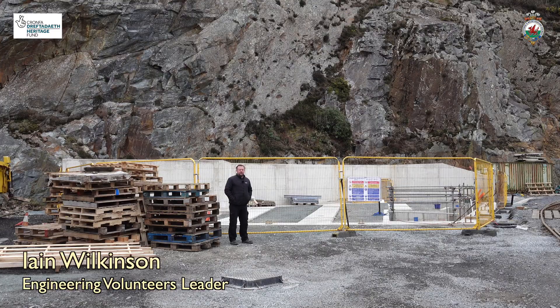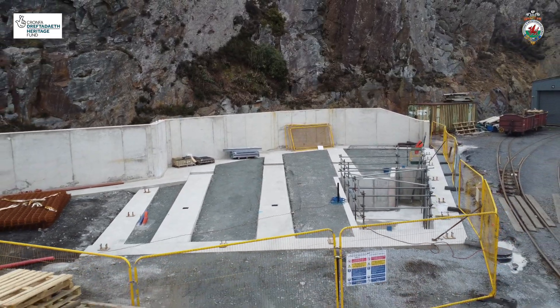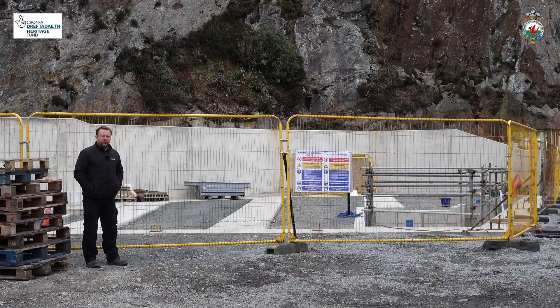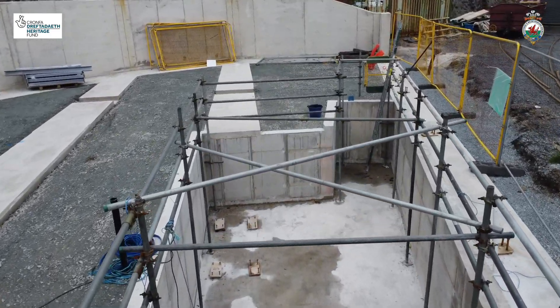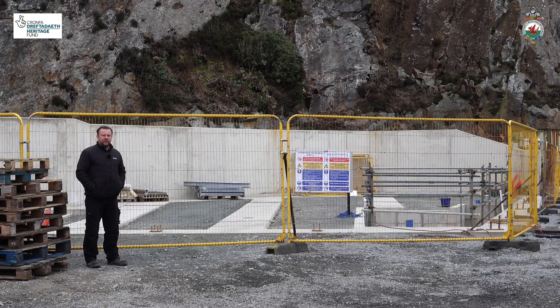Welcome back to Boston Lodge. The biggest bit of news as an update on the NLHF project is the completion of the groundworks for the small loco shed that you can see behind me. The foundations have all been cast for the sidewalls and the wall supports. The pit has been finished and the track slabs that you'll see here have all been cast ready for track laying later in the year.